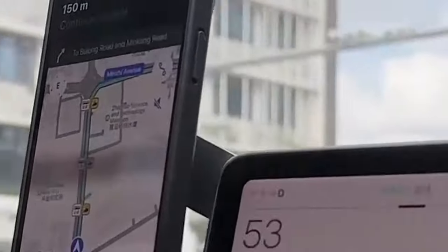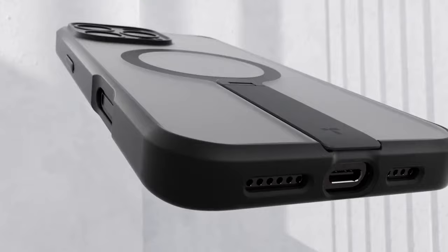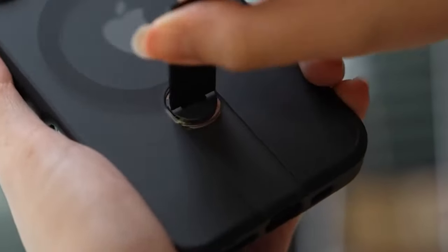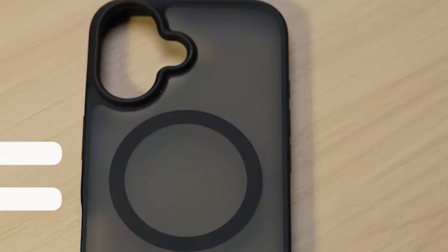With its combination of functionality, durability, and stylish design, the Taurus 360 Degrees Stand Magnetic Shockproof Case is an excellent choice for iPhone 16 Plus users seeking a versatile and protective accessory. So, this was the video about the 4 best iPhone 16 Plus kickstand cases. All the links are given in the description — do check them out. If you enjoyed the video, be sure to hit the like button and subscribe to our channel for more videos. Thank you.